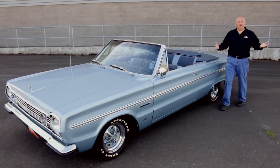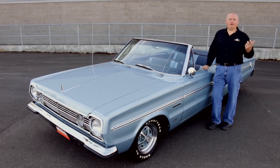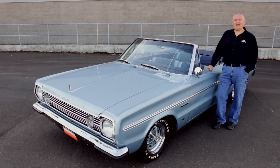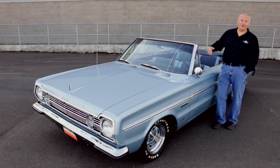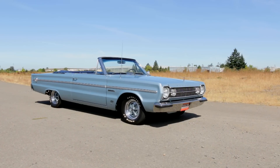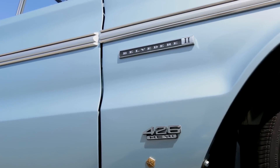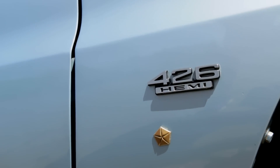The term Belvedere actually means nice view. It's an Italian word — 'bel' for beautiful, 'vedere' for view. And on the '66 Plymouth Belvedere in the Brothers Collection, the view actually gets better when you open the hood to reveal the 426 Hemi. It's not hard to enjoy a sunny day with a 1966 Plymouth Belvedere II 426 Hemi convertible like this one from the Brothers Collection.